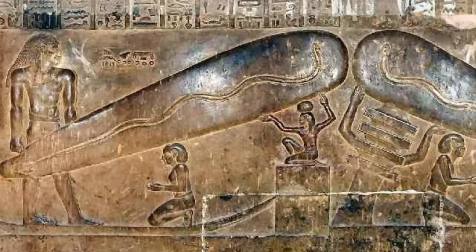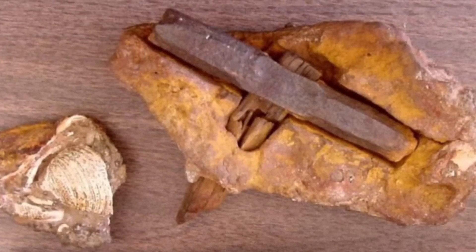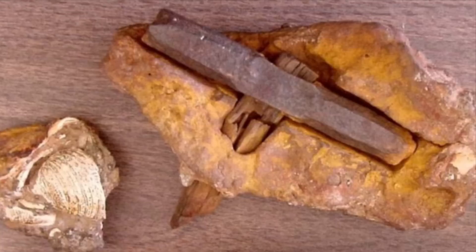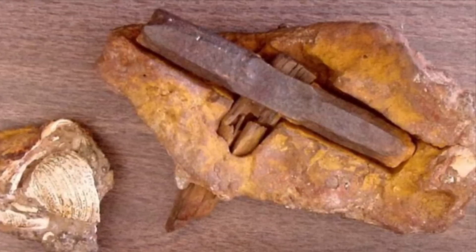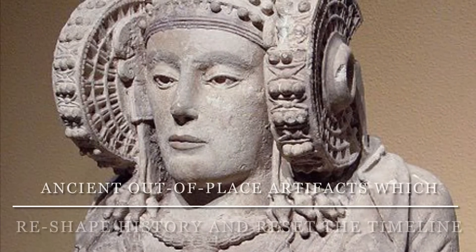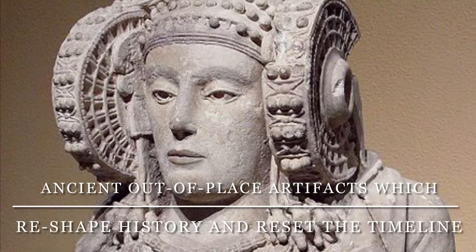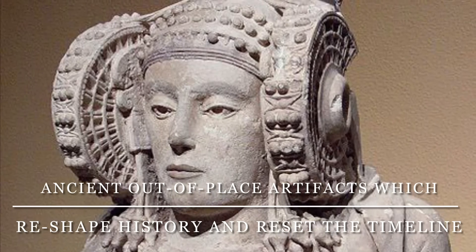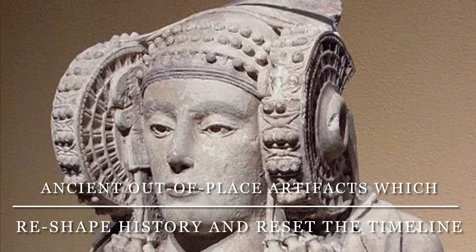The one thing that we do have — that we can put our hands on, still visualize and view today, and know at least in part that they are authentic — is what leads to them being out of place: these artifacts. They have come forward and brought scientists to many more questions than answers. These artifacts and the locations they are found, along with the currently accepted narrative behind them, will leave you questioning the official timeline.